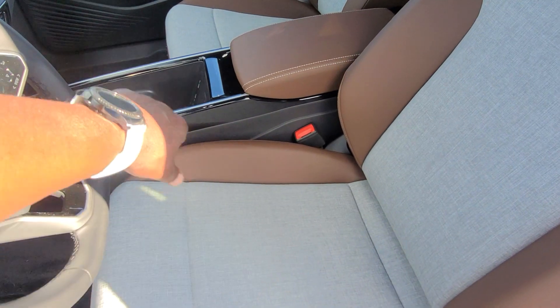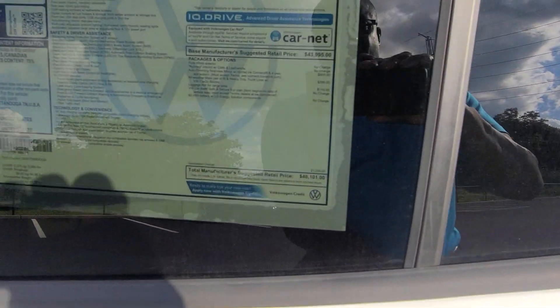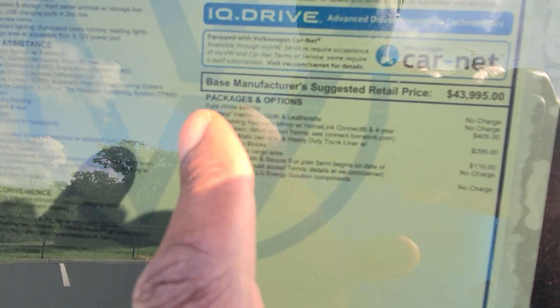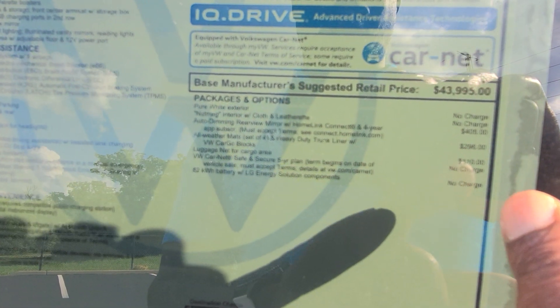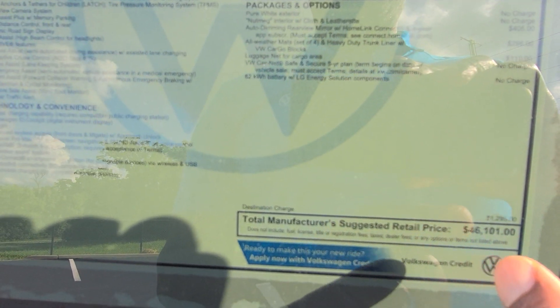This car comes in at $46,101. Extras include $405 for the auto-dimming HomeLink mirror, $296 for all-weather mats, $110 for the luggage net for the cargo area, and $1,295 for destination — bringing you to $46,101.